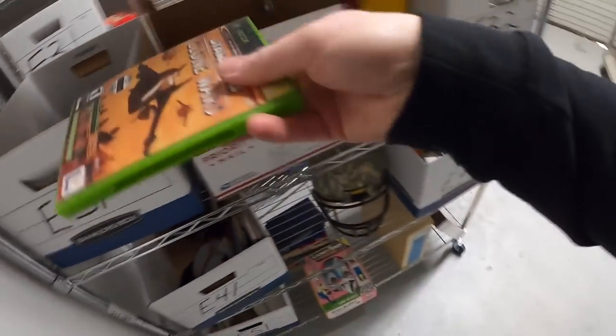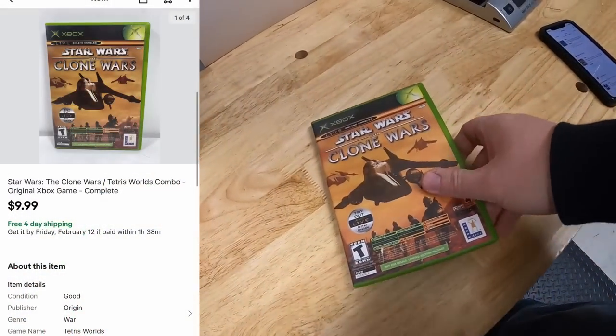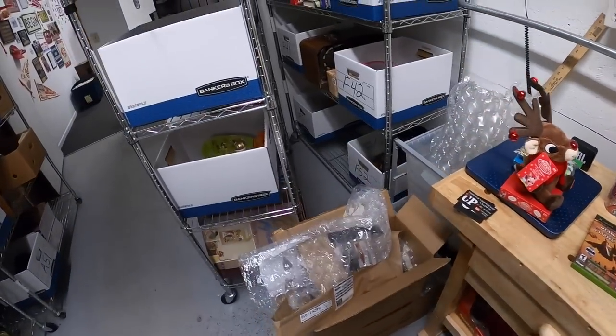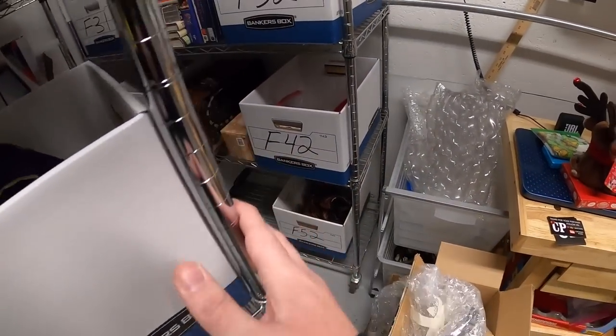Next is in E31 right over here — Star Wars: Clone Wars for Xbox and Tetris Worlds, it's like a two-in-one, had the manual and everything. That sold for $9.99 free shipping.